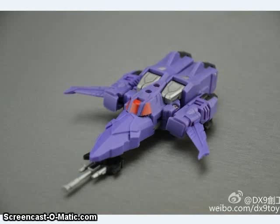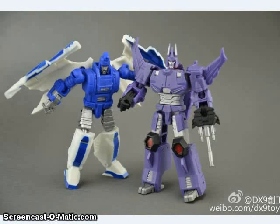DX9 Toys has their Legends-sized version of Cyclonus coming out soon, and from the looks of it, it actually comes with a little Target Master-style figure. I'm not sure if that's an actual transforming Nightstick, but it definitely looks a lot like Nightstick in gun mode — not like the regular 1986 Cyclonus' pistol.